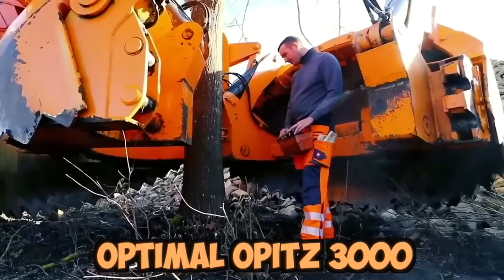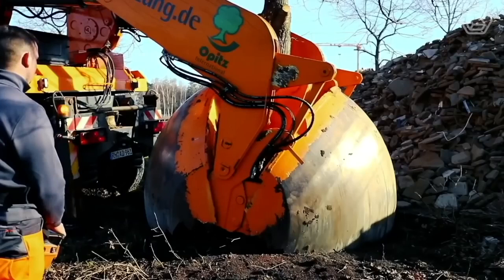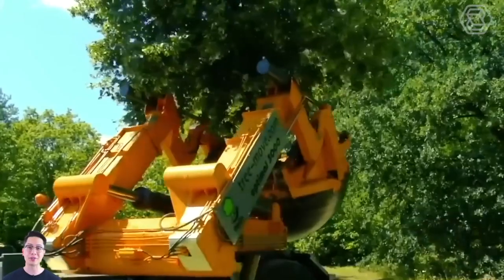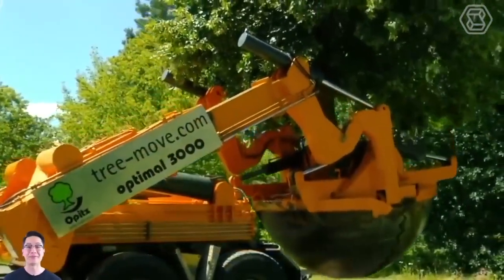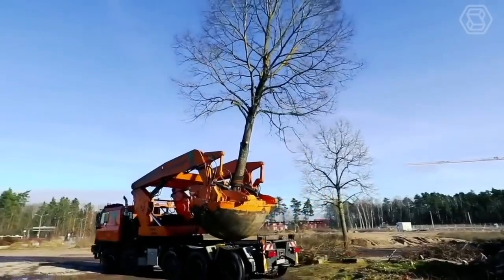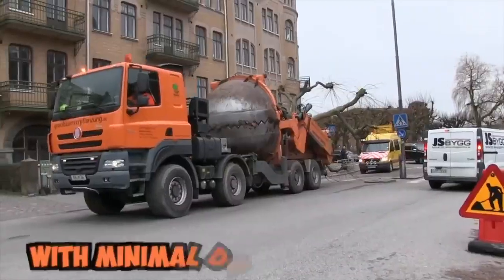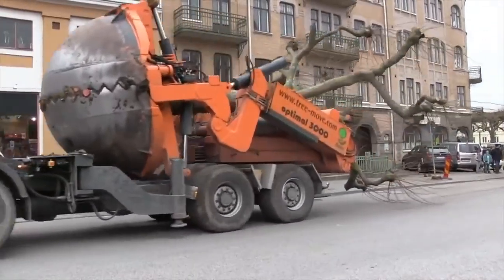The Optimal Opitz 3000 is a powerful machine capable of excavating trees up to 90 cm in diameter with its four large spade blades. It is equipped with hydraulic controls that allow the operator to easily adjust the spade blades to fit the tree's root ball, ensuring that the tree is dug out of the ground with minimal damage to the roots, allowing for successful transplantation to a new location.